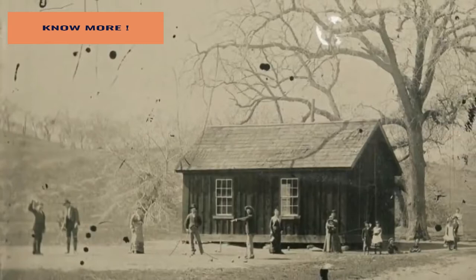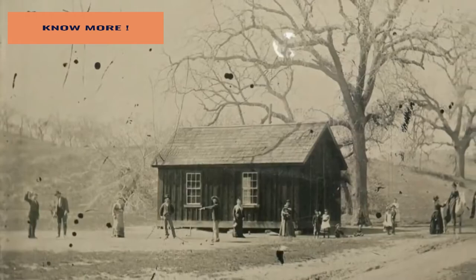One photograph in particular — a 20-square-inch tintype — grabbed Randy's attention. He was so intrigued by what he was looking at that he decided to take out a microscope to inspect the picture further. Initially, the photograph may have looked like nothing more than a sepia-toned image of several people engaged in games of croquet, yet it was who was depicted in that centuries-old picture that made Randy start to wonder.